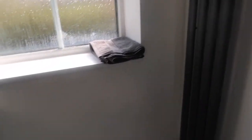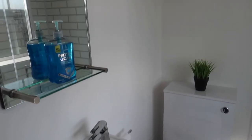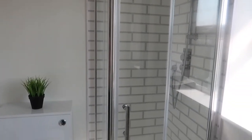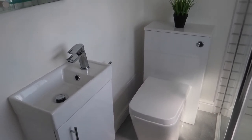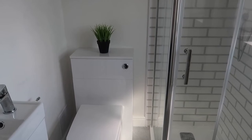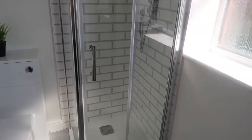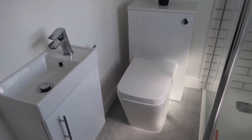So yeah, that's the ensuite — very quick video but I hope you've enjoyed it. Please don't forget to give this video a big thumbs up and don't forget to subscribe, because I will be doing house-moving vlogs and obviously doing a house tour of our new house when we get it. So yeah, thank you very much!